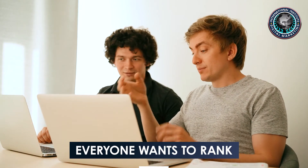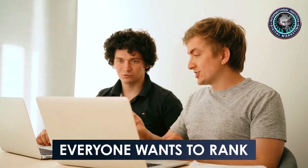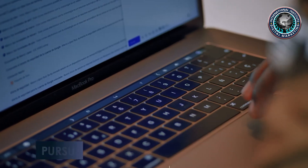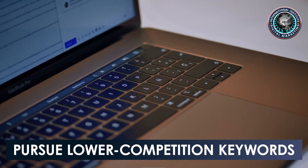Everyone wants to rank for competitive keywords, but it's rarely possible in the short term, especially if your website is new or relatively unknown. Does that mean you shouldn't target competitive keywords? No, but it does mean you should pursue lower competition keywords in the short term.